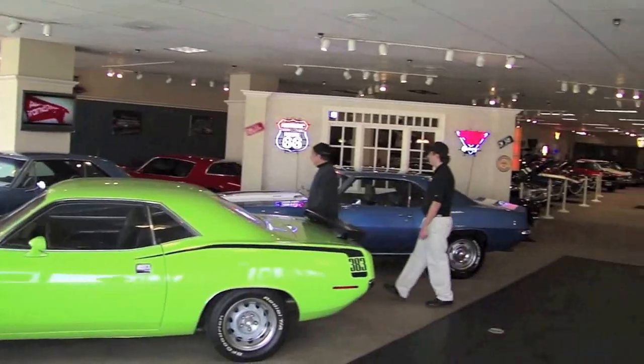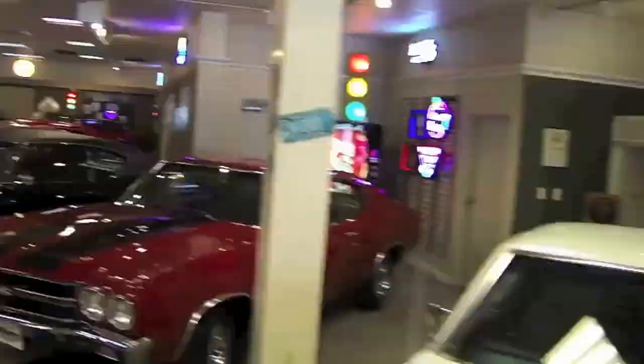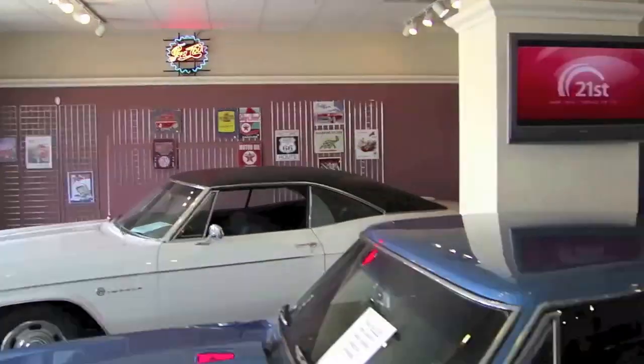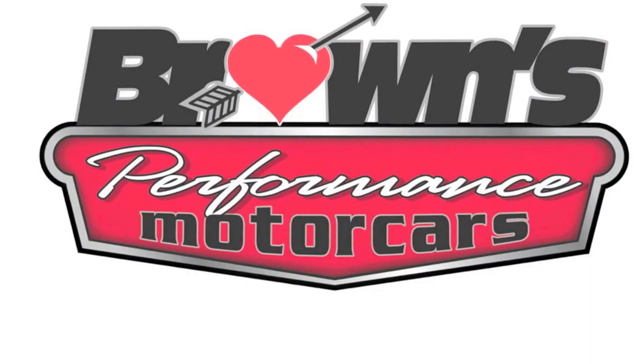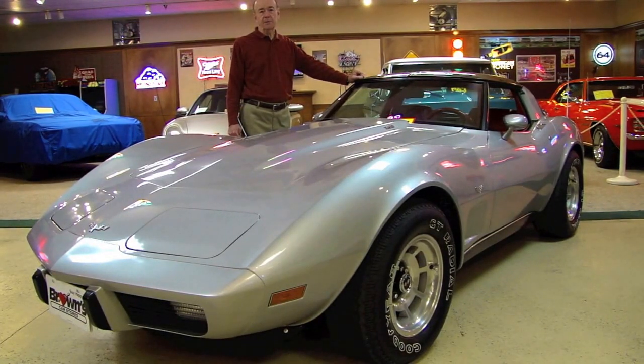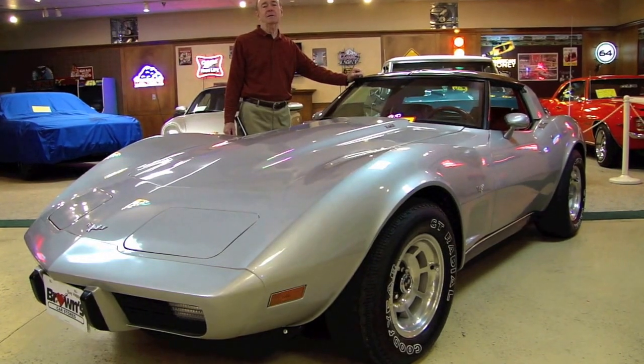Welcome to Brown's Performance Motor Karts. Come on in! Hello and welcome to Brown's Performance Motor Karts. My name is Rob and today we're going to be talking about this 1979 Chevrolet Corvette. So sit back, relax, and enjoy the ride.